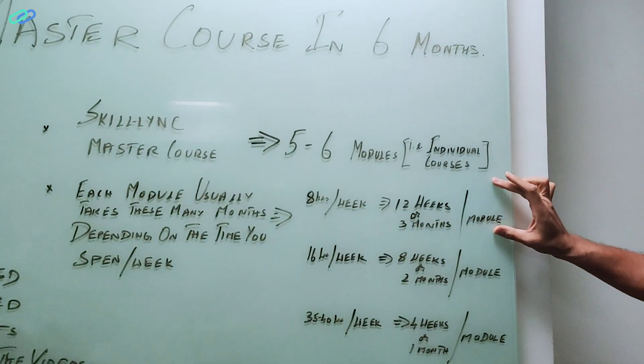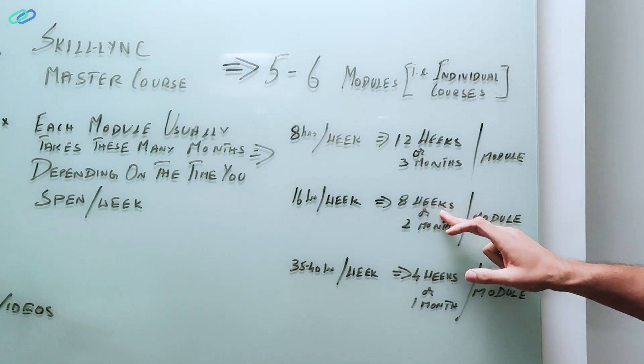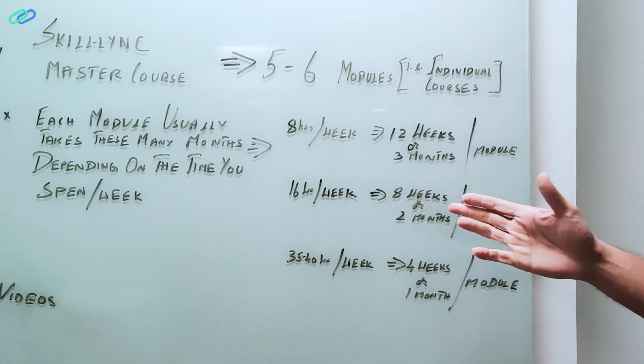Here's a common question: if I spend eight hours per week I'm finishing in 12 weeks, so if I spend 16 hours shouldn't I finish in 1.5 months or six weeks? The math does not work like that. If you are spending more time, you need to practice more — more practice makes you better in that particular area. So: if you spend eight hours per week you finish in 12 weeks, 16 hours per week in eight weeks, and 40 hours per week in four weeks, which is a month.